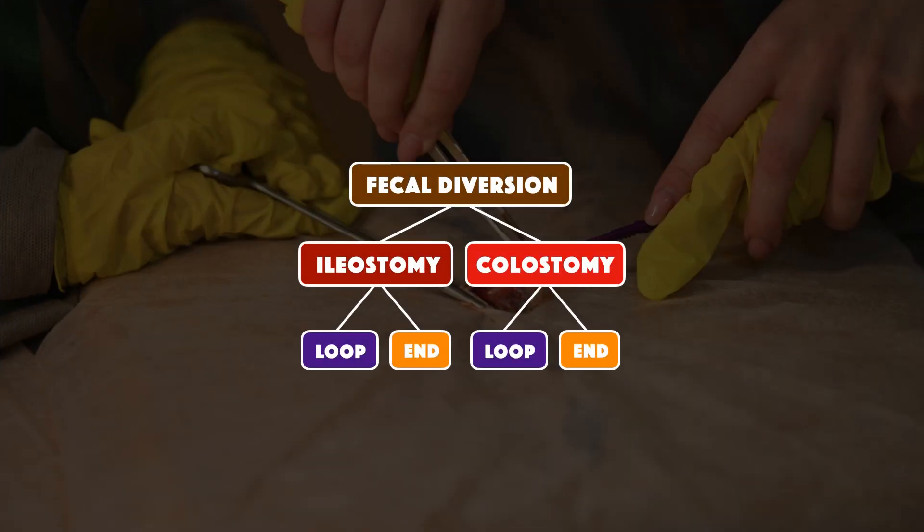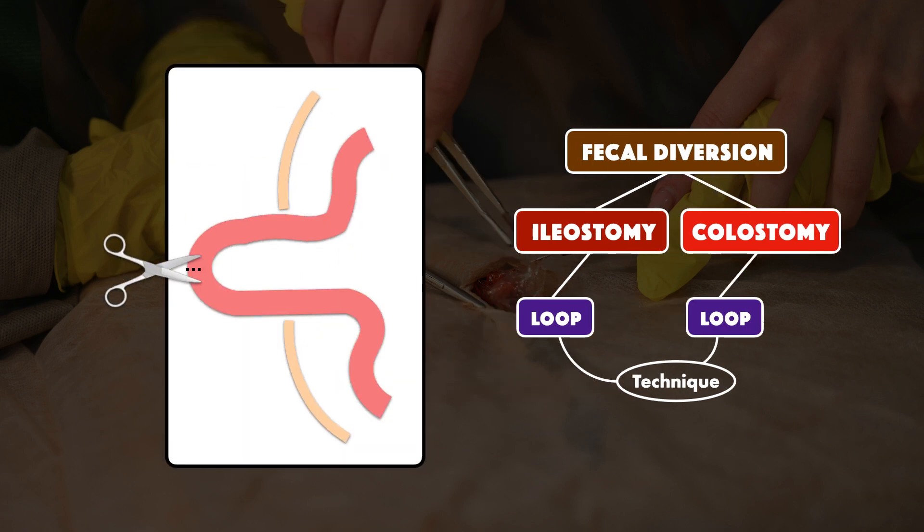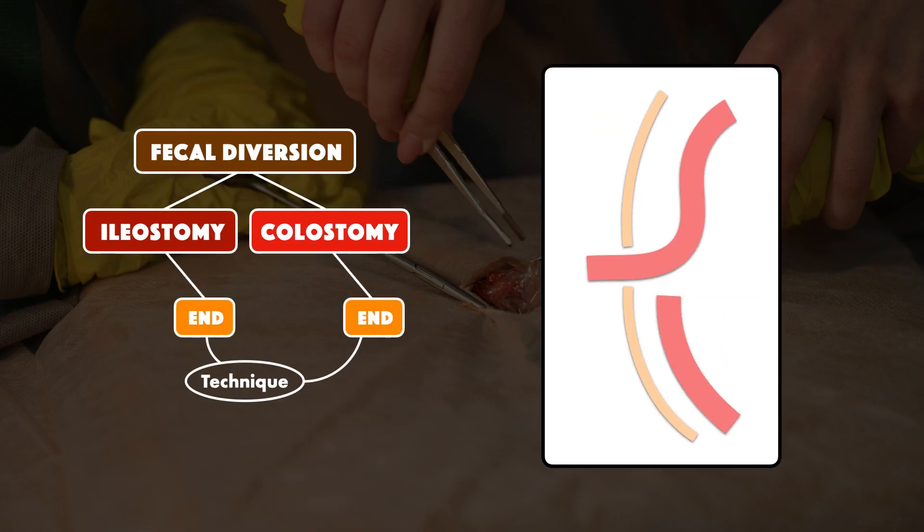Two terms you'll definitely see with an ileostomy or colostomy are loop and end, which refer to the technique used to create them. A loop is when a loop of the bowel is pulled through the abdominal wall and cut enough for the effluent to come out, but it's not severed — making it easier to reverse. An end is when the bowel is severed and only the proximal end is pulled through the abdominal wall; the remainder is either removed entirely or left inside. This one can be temporary or permanent, but compared to the loop, it's more likely to be permanent.